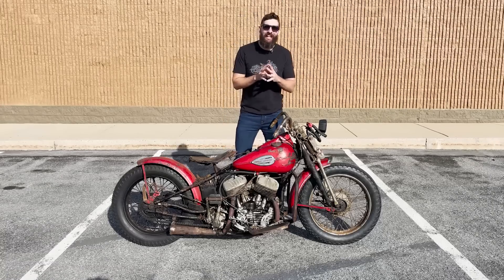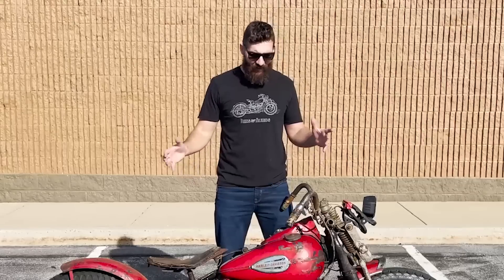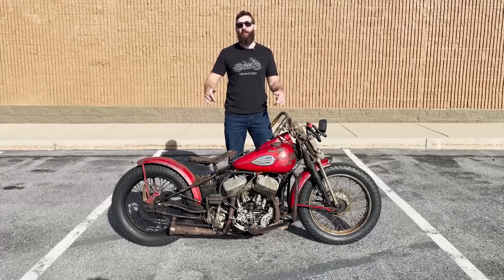This is my Harley-Davidson 1942 WLA, and it is the greatest bike that I've ever owned. I'm going to tell you guys all about it right now.